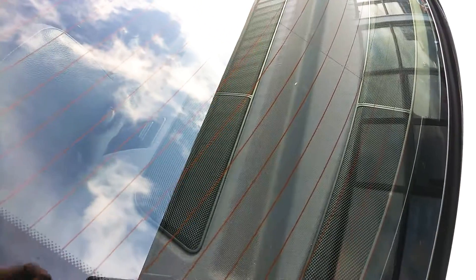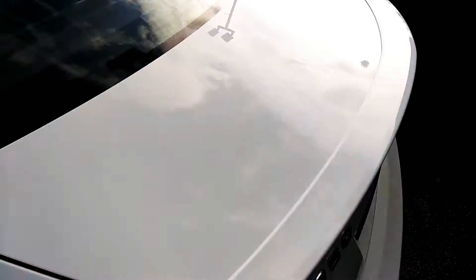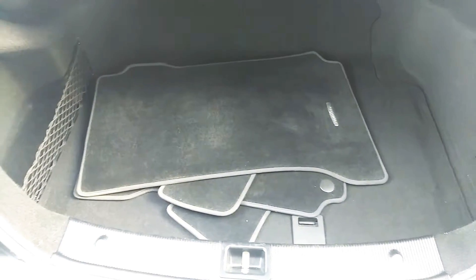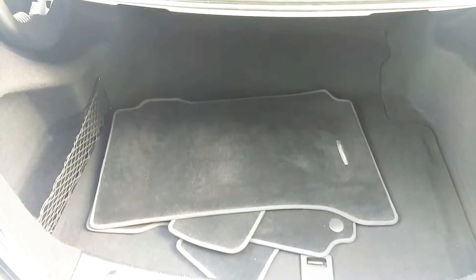Back here, it has the sound bars along the back — the premium sound — it's really nice. And then here's the trunk. We have the mats, everything there.